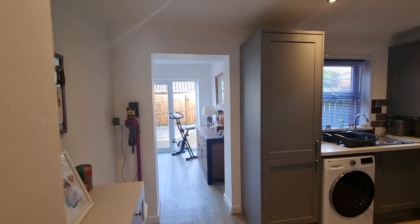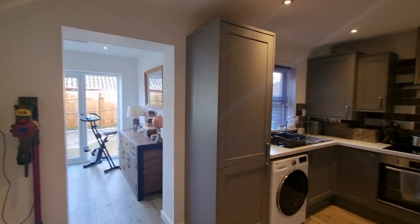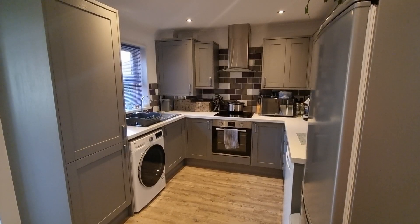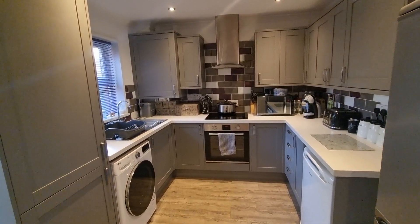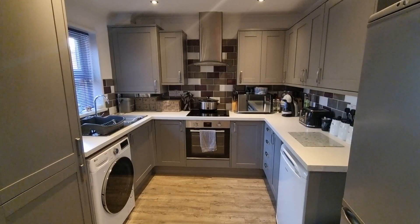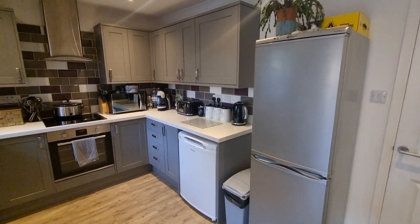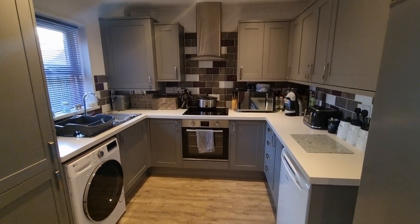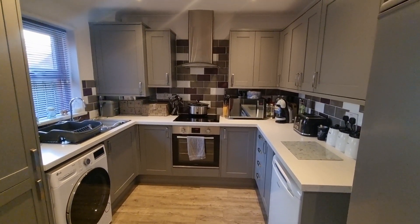Coming through to the rear of the property, this is where the modernisation and extension were done. There's a really nice U-shaped kitchen to the right — a great layout because it puts everything within easy reach. From the hob to the sink to the fridge freezer, you're not constantly crossing your kitchen space. There's plenty of worktop space and loads of units in a really nice neutral modern kitchen.